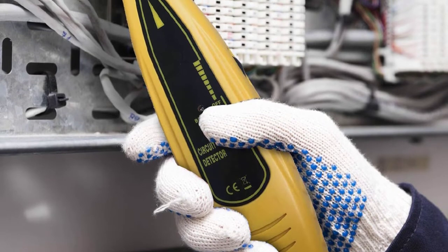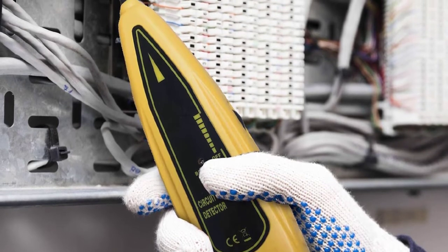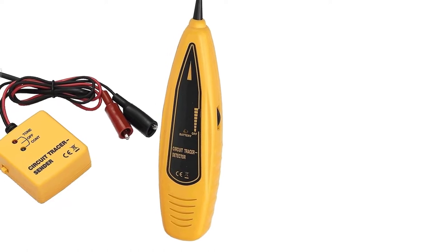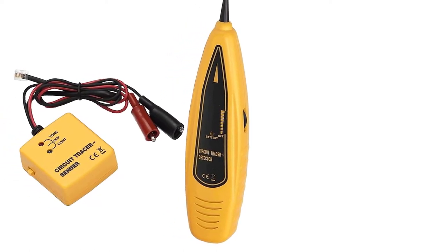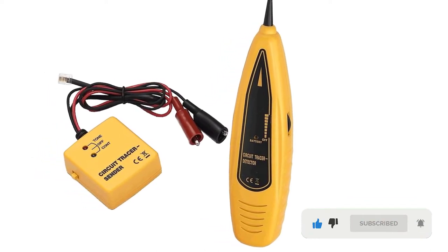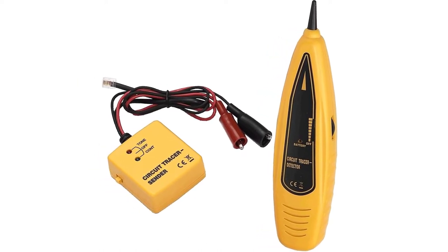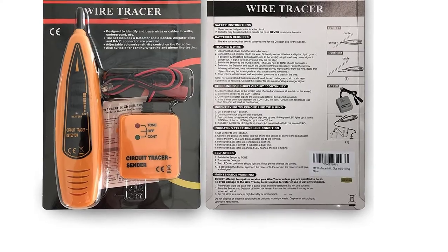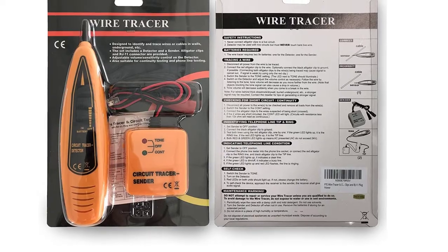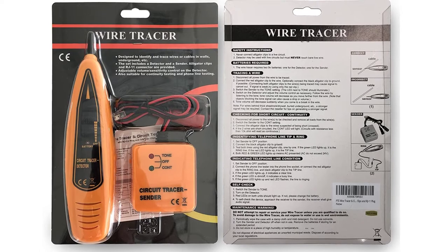No matter the method you use when locating coaxial cables, false positives can still occur and mislead you. But with PTE's adjustable sensitivity levels, you can determine the line you're looking for by rotating the sensitivity control. So even with the receiver near a bundle of wires, this device can respond to a specific one. It features two alligator clips for continuity mode and tone mode, and an RJ11 connector to test telephone systems effortlessly. Whether locating a wire in tone mode or checking for short circuits and continuity in continuity mode, PTE is a reliable and safe tool to use.